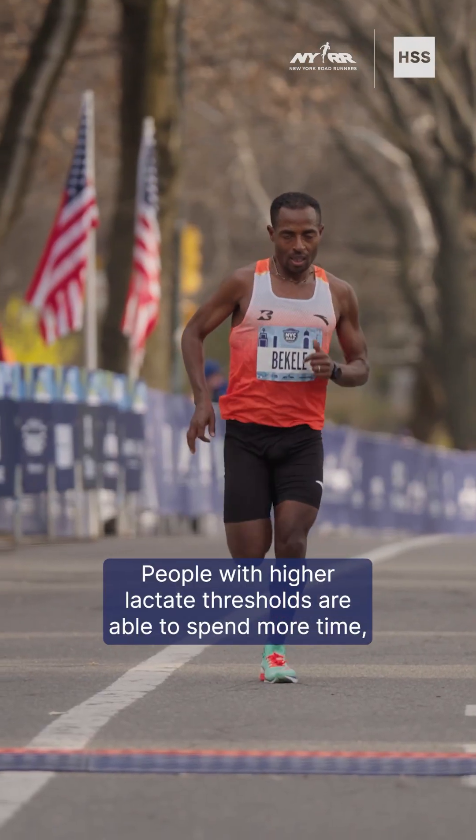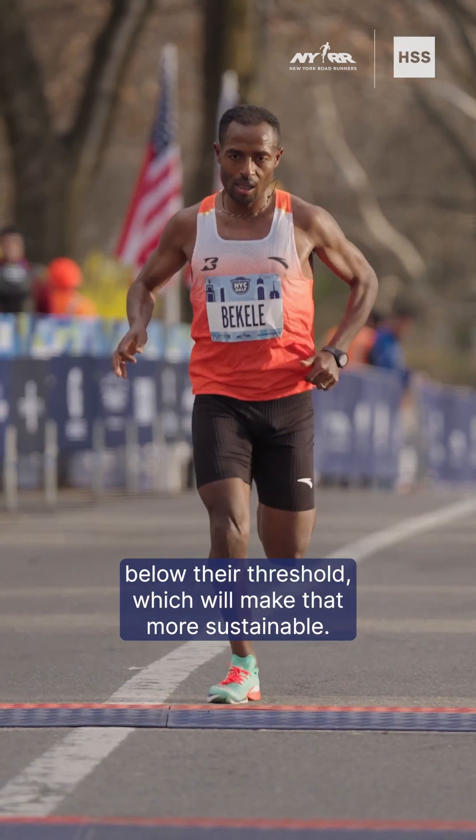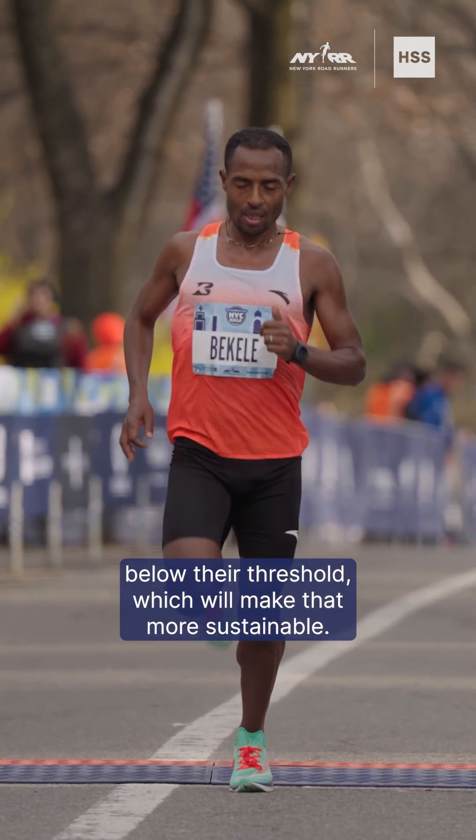People with higher lactate thresholds are able to spend more time — they're able to run faster below their threshold, which will make that more sustainable.